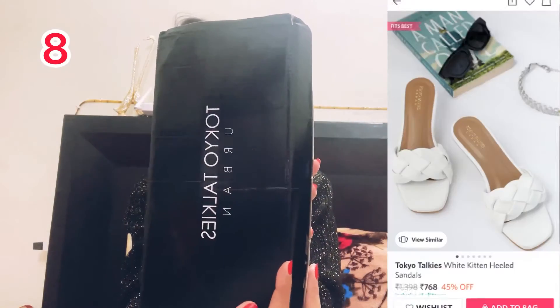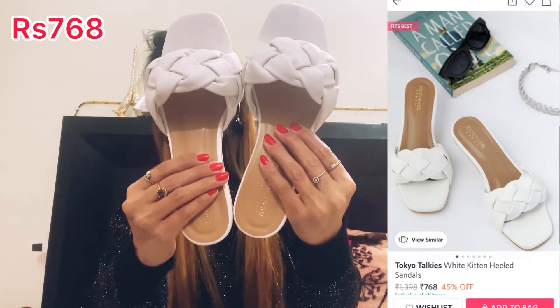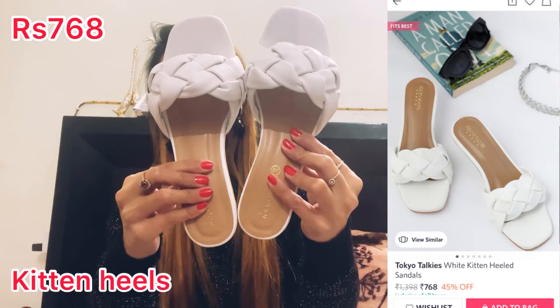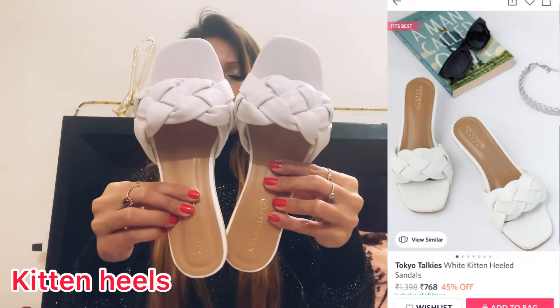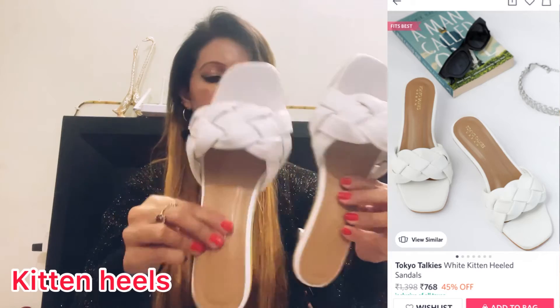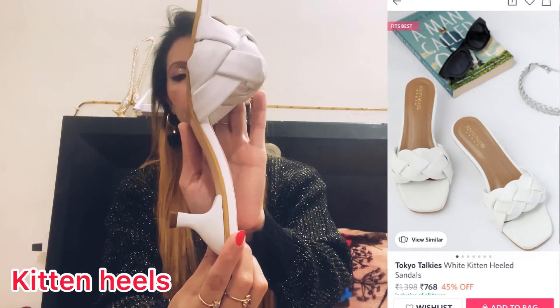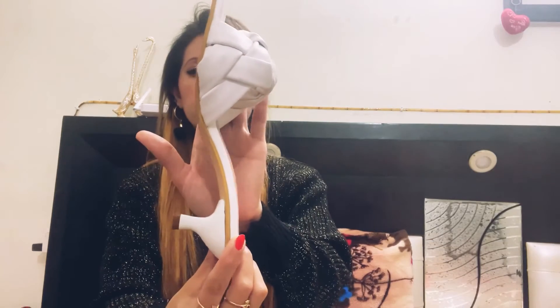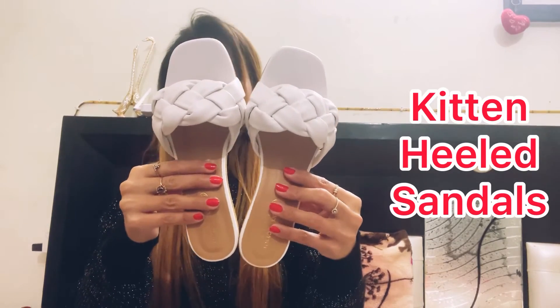I also bought footwear from the brand Tokyo Takis. This is white color heels, size 38, MRP 1590. They are very comfortable — the heels are only about one or two inches. Sometimes heels are not comfortable, but these are very comfortable.